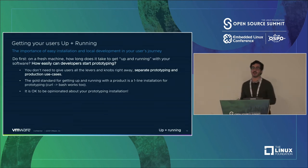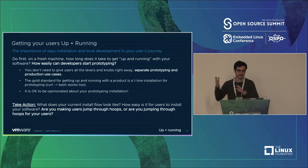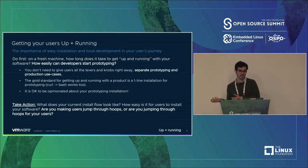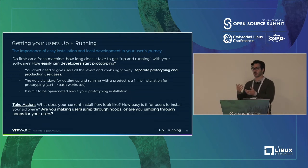It's also okay to be opinionated about your prototyping installation. If you've got 100 different networking layers you support — fine — just pick one for people. They don't need to be making those trade-offs. The thing you can do is understand what your current install flow looks like. Are you assuming users are installing for production, or for prototyping? Are you making your users jump through hoops, or are you jumping through hoops for your users — figuring it all out, bundling it in a bash script, and putting it on the site?